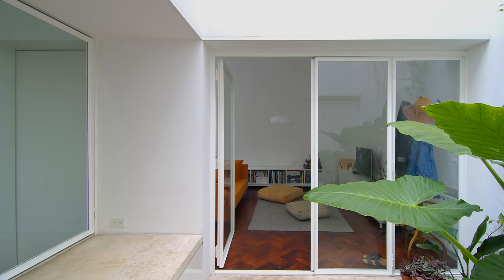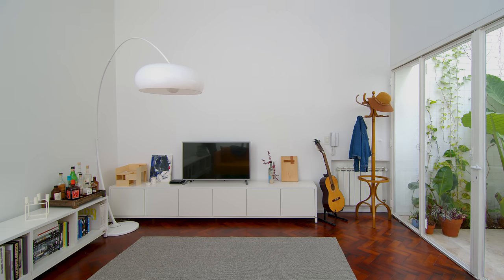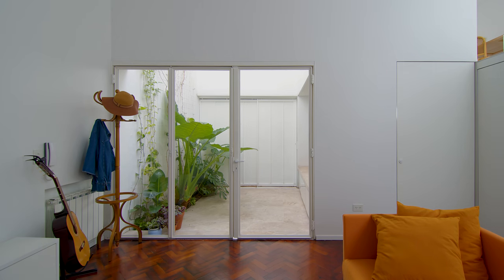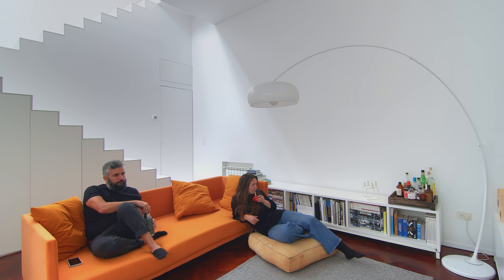From the patio you enter directly into the living room. We refurbished the original floors, which are made from calden wood local to Argentina and South America. There are two custom-made storage units for the TV and books, a locally designed sofa, and a rack with some large cushions on the floor.